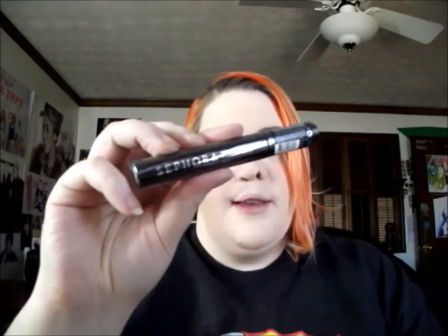Then I got the Sephora Rio Nights Waterproof Gel Eyeliner in black — who doesn't need waterproof eyeliner? It's actually huge; I did not expect it to be this big. I also got the Sephora transparent brow gel, which is waterproof. I've been looking for a clear brow gel that wasn't expensive, and this was on sale for about five dollars.